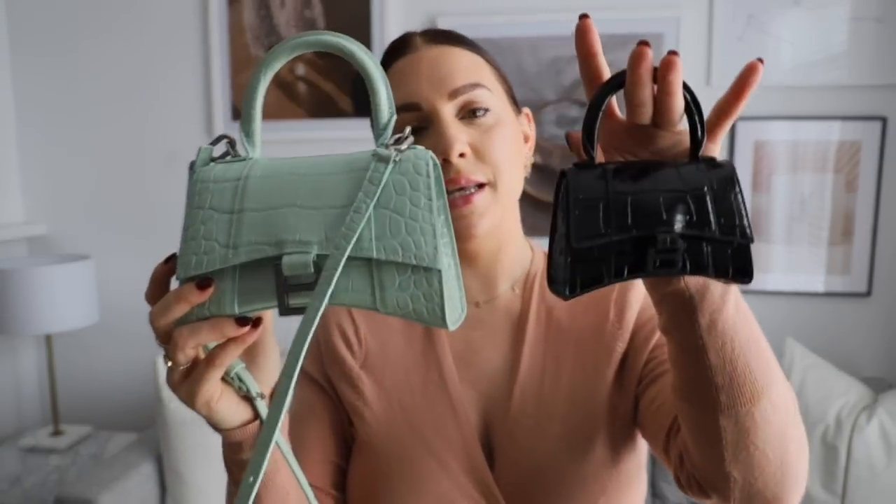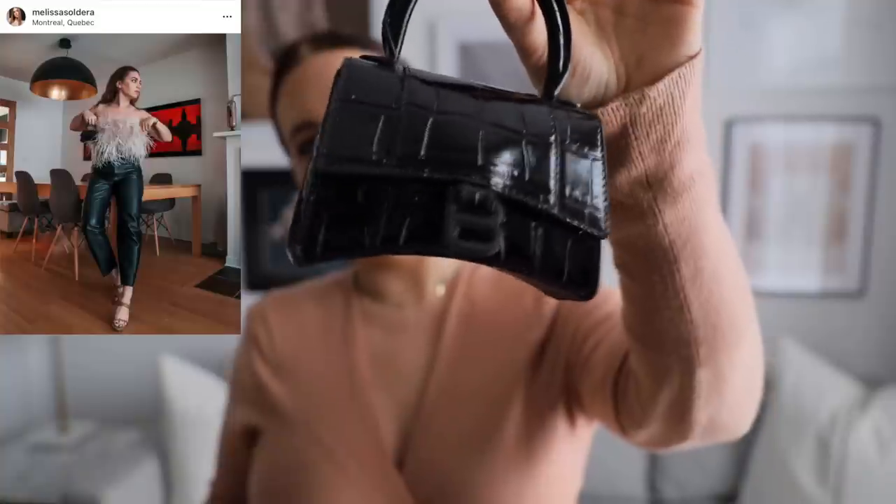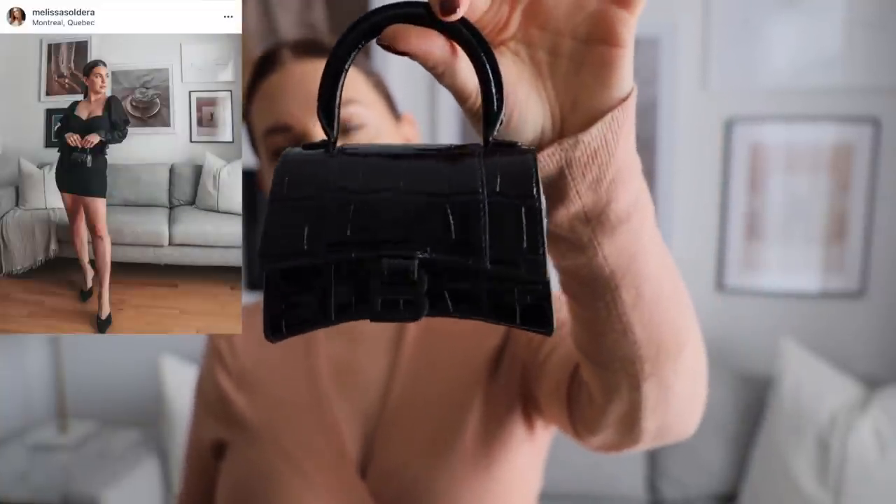I thought it would be good to talk about the comparison between the micro — which is the bag I originally purchased that made me fall in love with this style — and the small. I actually use the micro way more than I thought I would. It has a teeny tiny cute little crossbody, but if you follow me on Instagram you know I've posted quite a few night-out pictures with it. I feel like this is the cutest, bougiest going-out bag. I got it in mock croc with the black hardware — I know so many people made fun of me for buying it, but I'm laughing seeing how much I've used it.